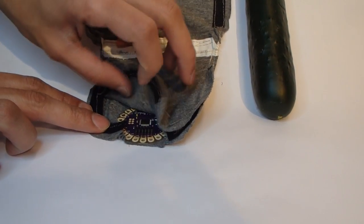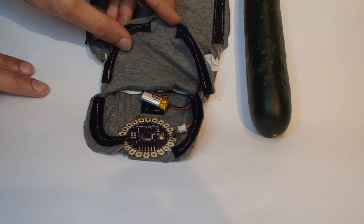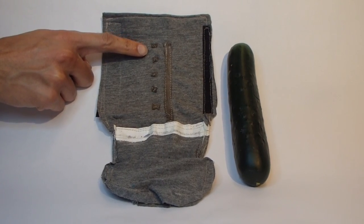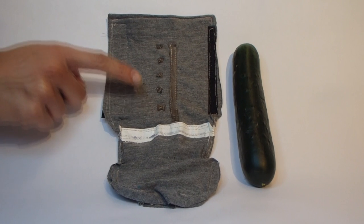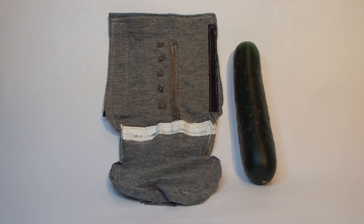This device functions by a programmable microcontroller which can take in various inputs and deliver electrical impulses to small electrodes lining the inside of the sleeve. The electrical impulses create a sensation that has been described by various sexes as pleasurable, comfortable, or exciting.